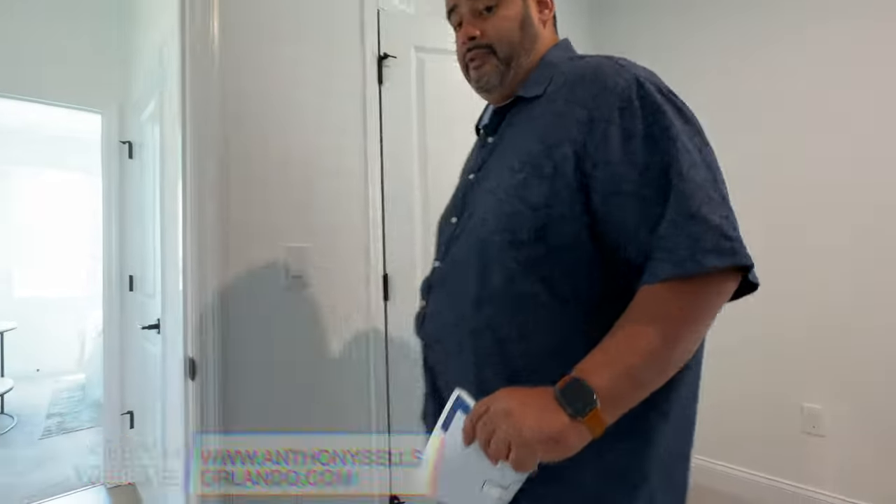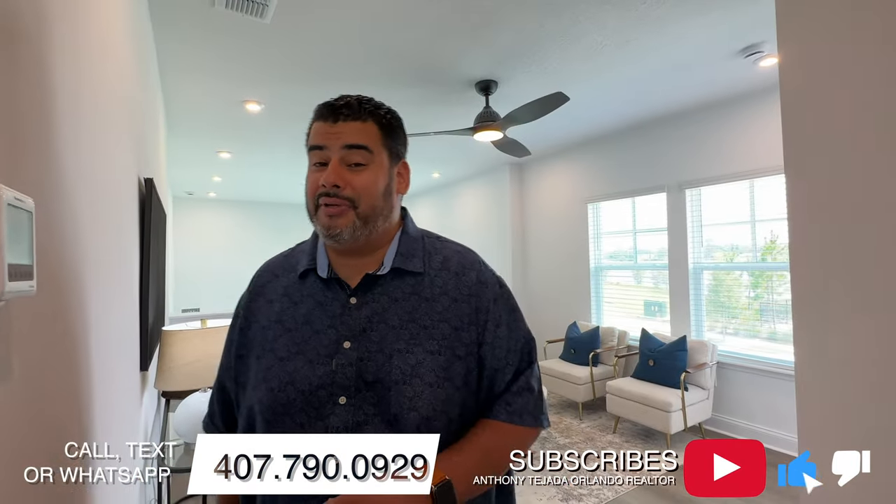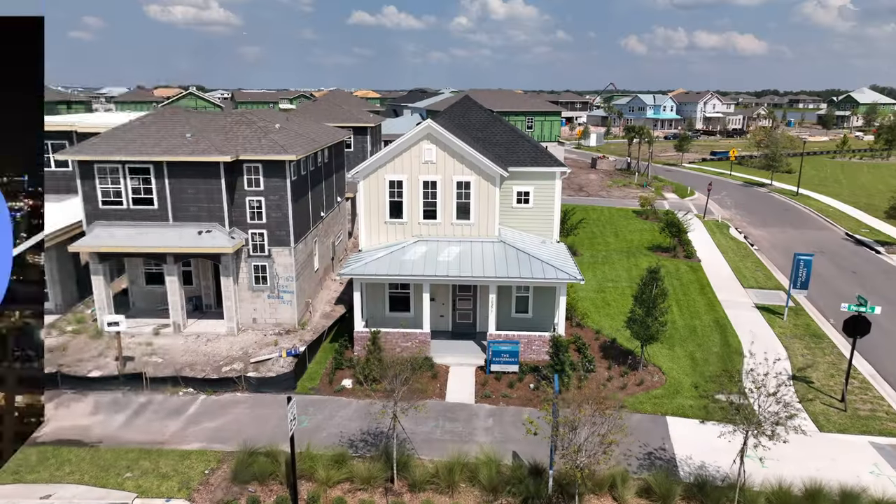If you love the Cayman, this is the house for you — give me a call at 407-790-0929. Anthony Tejada, your local Orlando real estate agent, helping you from all the way from Laureate Park to Palm Bay. Hit that like and subscribe, and I'll see you guys on the next video.